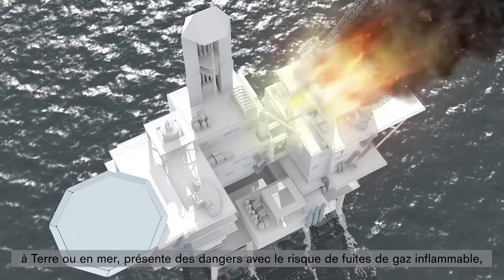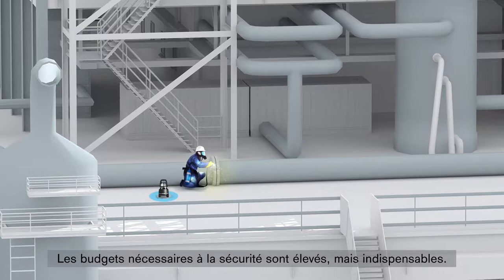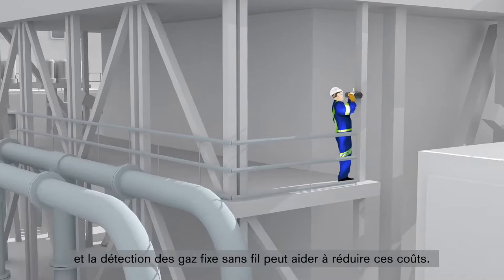Disasters bring new regulations and procedures to reduce hazards. Safety compliance costs money but is an absolute necessity. In the offshore environment, the costs of compliance are magnified. The cost of non-compliance can be far, far higher — and wireless gas detection can help to reduce those costs.